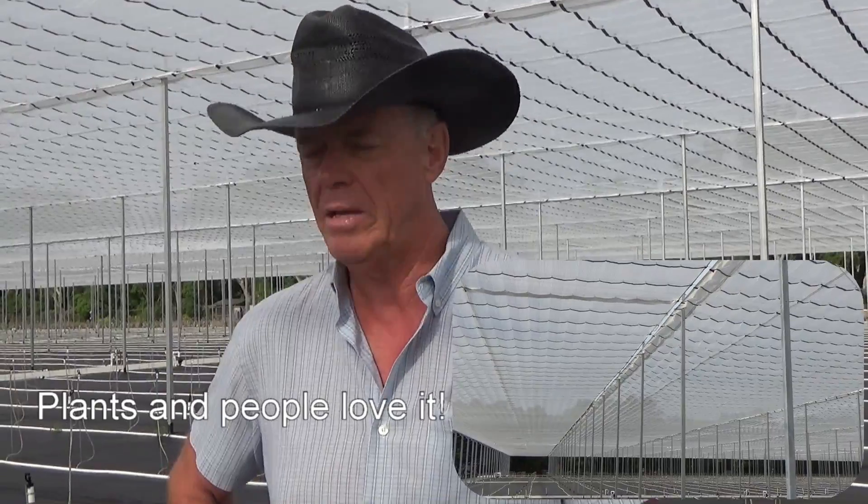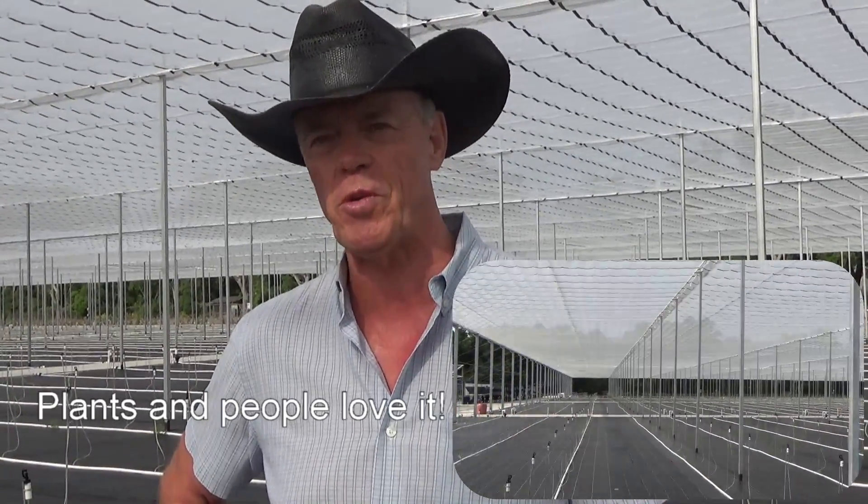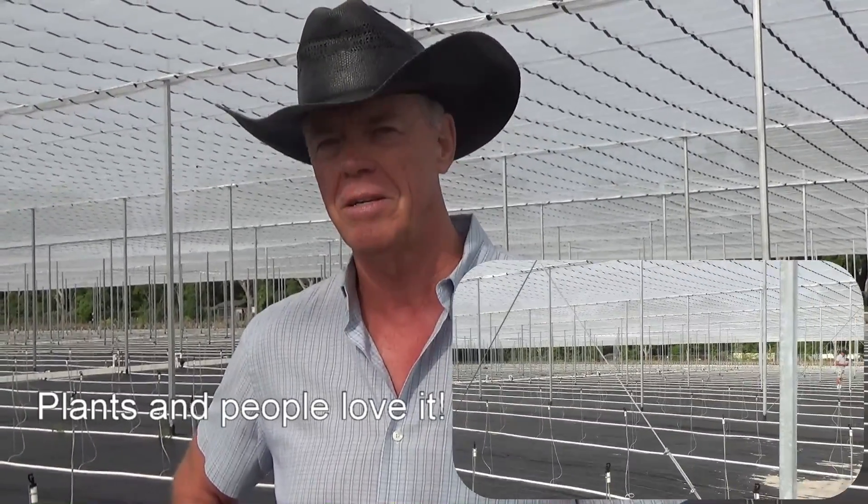Plants love it, people love it. Yeah, plants are people too — terrific. Thanks, John. You're welcome.